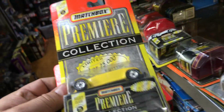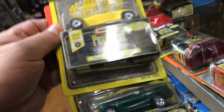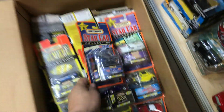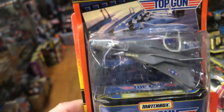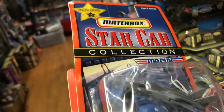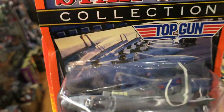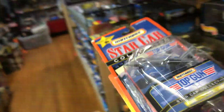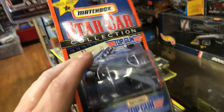Here we have a Plymouth Prowler and a Mustang Cobra — pretty cool. We have a Top Gun Swing Wing Jet — wow, I never knew they made that. First time for me! But guess what, they're gonna make the movie again so this plane's gonna be popular again.